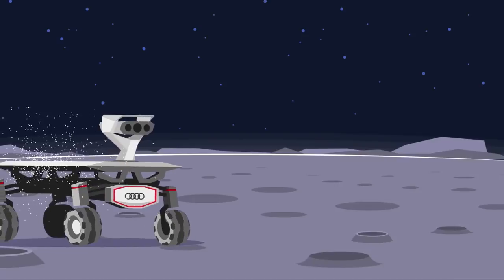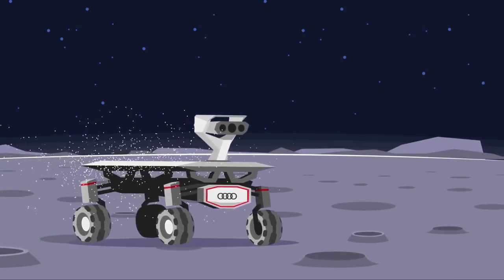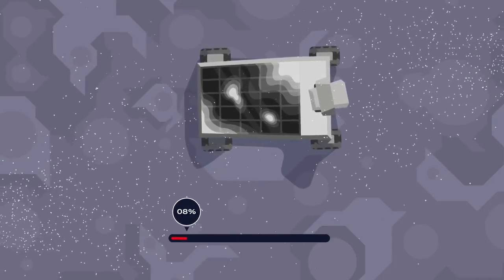Because of the low gravity — only one-sixth that of the Earth — the moon dust stirred up by the rovers floats around for a long time. It could settle on the solar panels and cover them, which would reduce the amount of energy that can be collected.